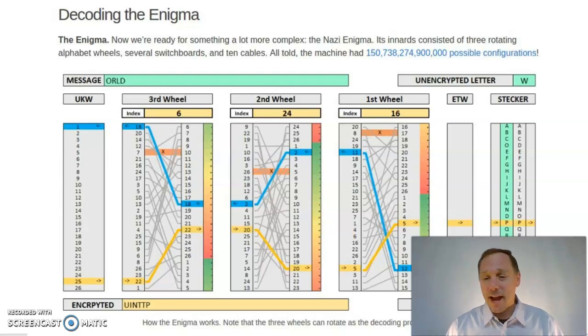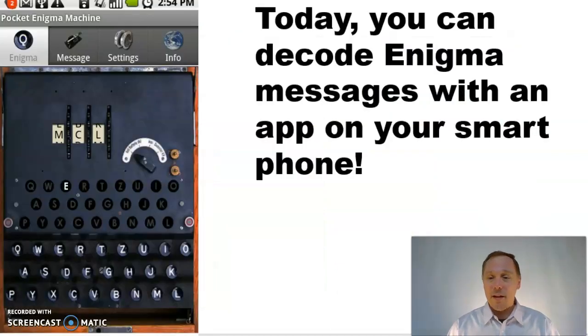But then the Allies cracked it. They solved the Enigma code in World War II, helping to win the war. Ironically, today you can decode Enigma messages using an app on your cell phone.